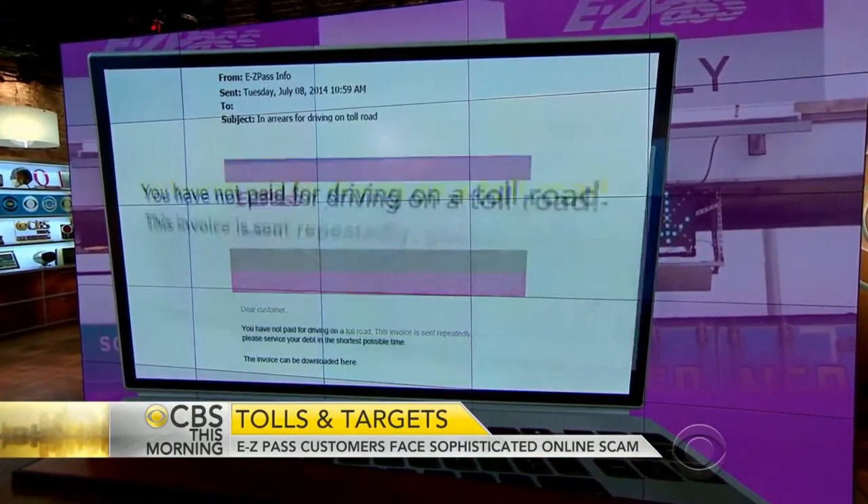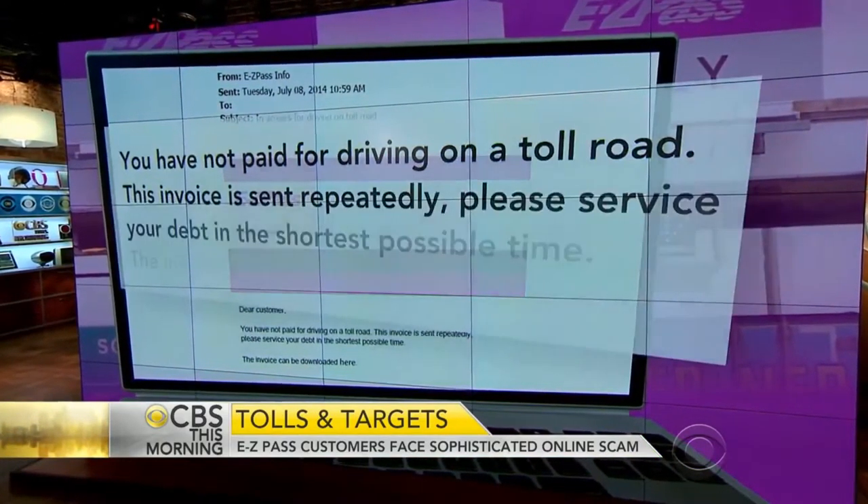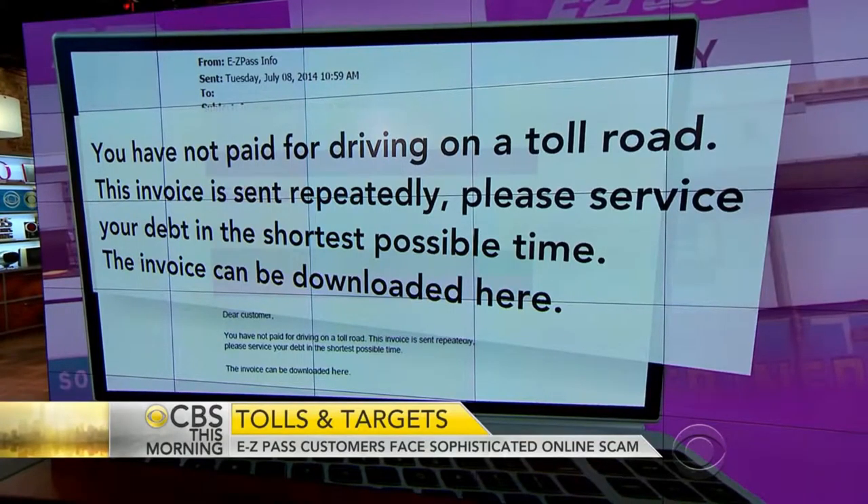Phony emails claim to be from EZPass demanding money to settle an unpaid bill. One reads: 'You have not paid for driving on a toll road. This invoice is sent repeatedly. Please service your debt in the shortest possible time. The invoice can be downloaded here.'